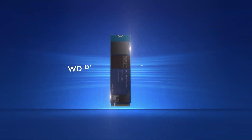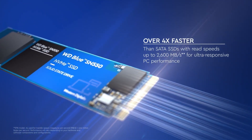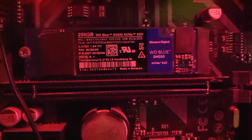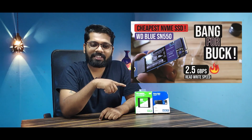Let us begin with our first SSD on the list — the WD SN550 Blue. This is the model we have been using in our offices for the last one year, and it has been an epic journey. Its read and write speeds are 2400 and 1950 megabytes per second — that is 2.4 GB per second. Those are just amazing speeds for a piece like this.